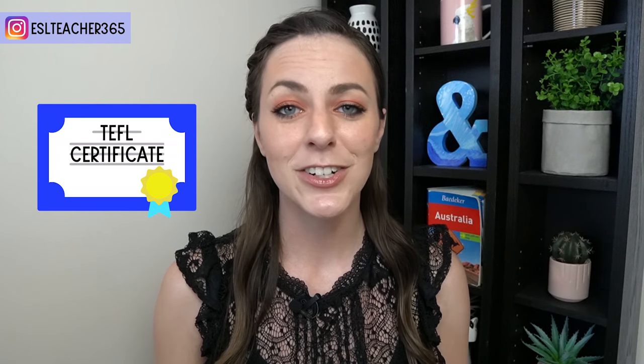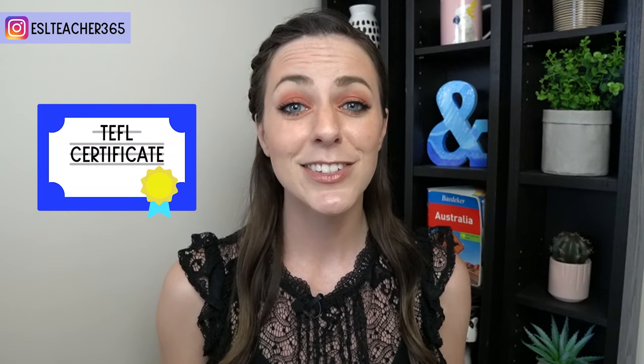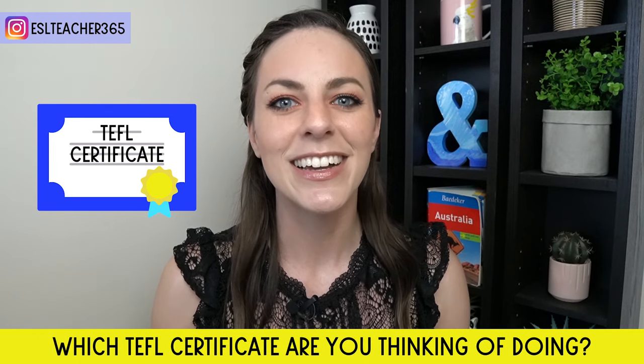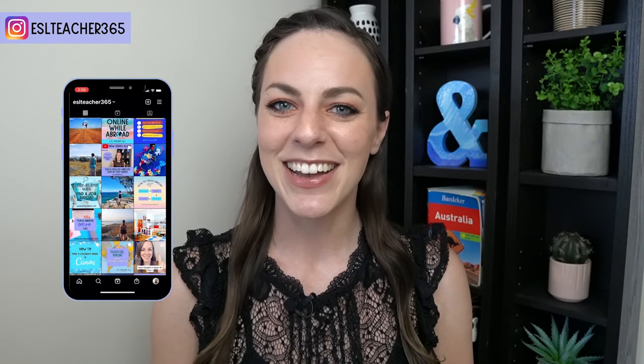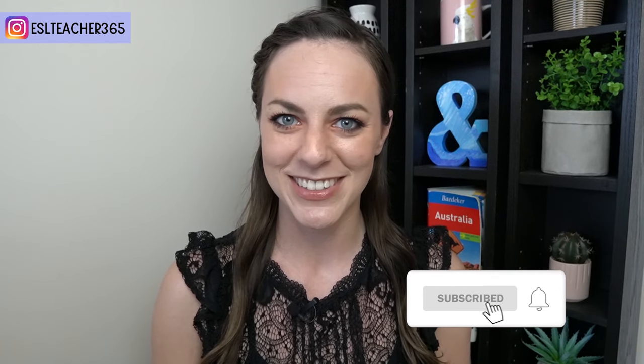While budget does play a factor, it shouldn't be the determining factor when choosing a TEFL course. So which TEFL course are you thinking of doing and why? Leave a comment down below. You can find me on Instagram at eslteacher365, and don't forget to subscribe so you don't miss any of my Teach Abroad secrets. Thanks for watching and I'll see you in the next video. Happy teaching — the world is yours to teach and explore!